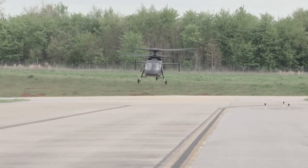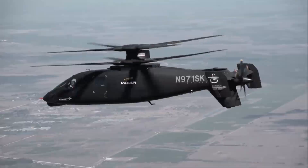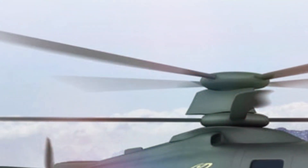Sikorsky's X2 technology changes the way we fly and fight. We can get there fast, be more effective while on the scene, and we can get out fast.